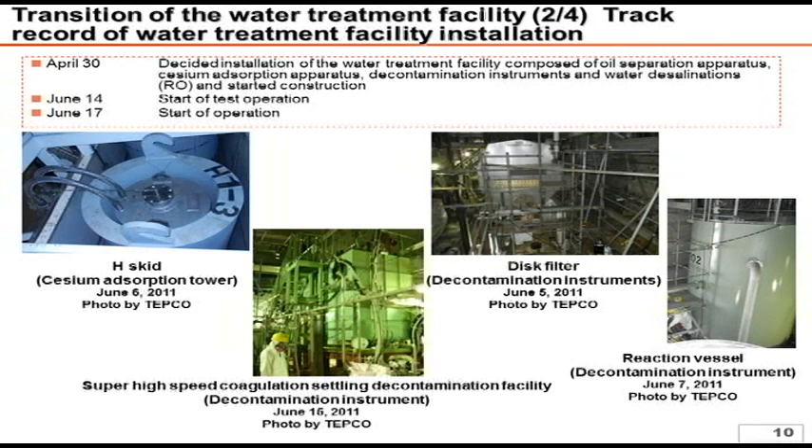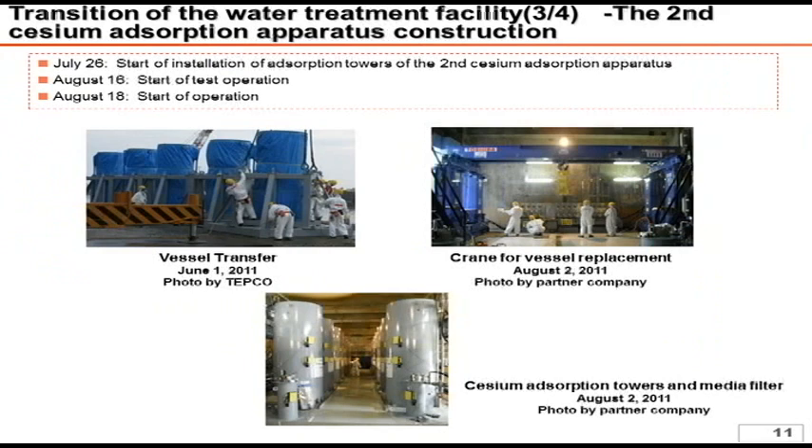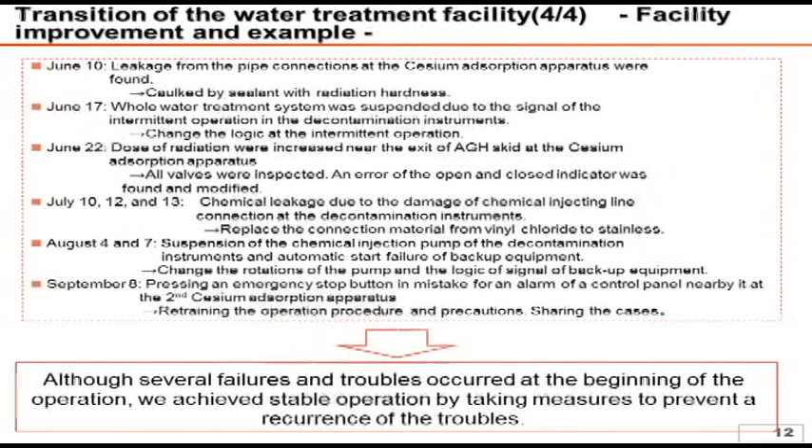We started trial operations from June 14th and started official operations from June 17th. Regarding Toshiba's SARI, as it took a little time for designing and manufacturing, installation work started from July 26th and trial operations started from August 16th, with official operations starting from August 18th. While we started operation of the water treatment system from mid-June, a variety of troubles occurred. The major troubles are listed in the handouts.